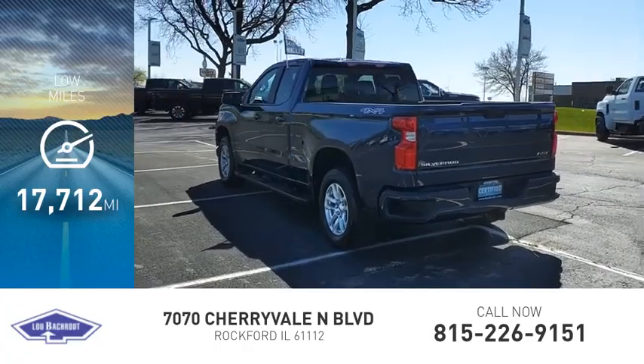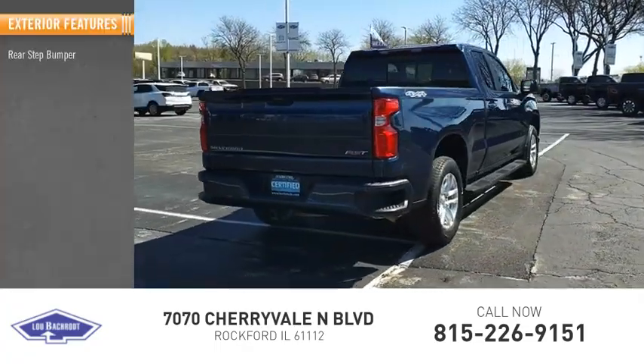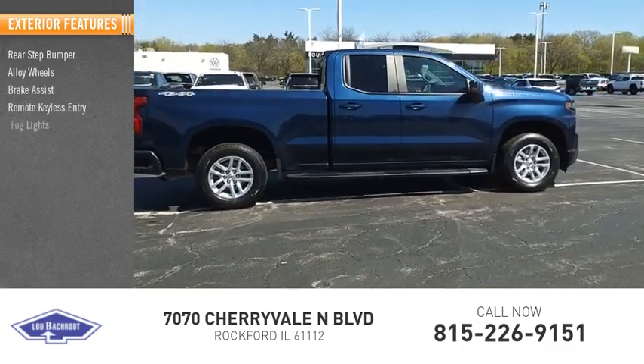This vehicle has less than 20,000 miles. Here are some of this vehicle's great options: rear step bumper, alloy wheels, brake assist, remote keyless entry, fog lights.